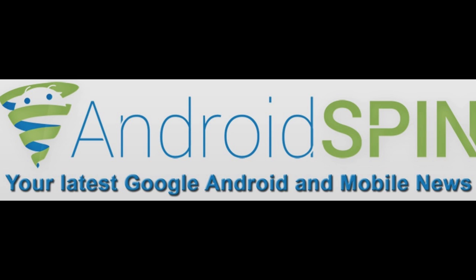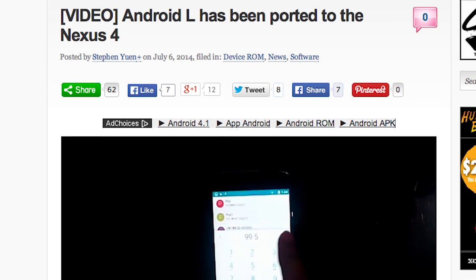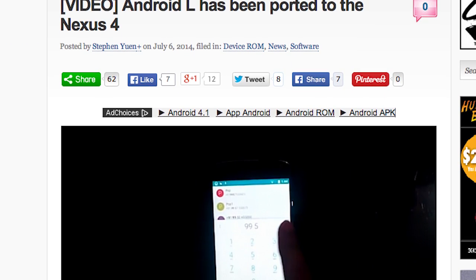Yes, we're doing some device updates today and we're going to be looking at device updates between the dates of June 30th to today, July 7th. So let's get started. Android L on the Nexus 4 — oh, you better believe it, that is correct.